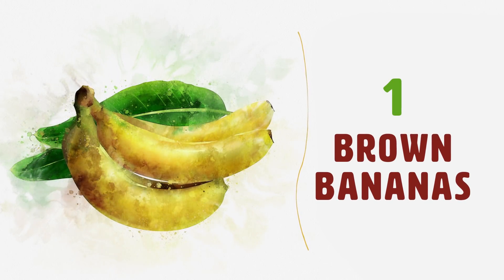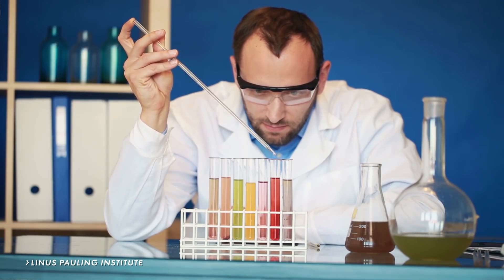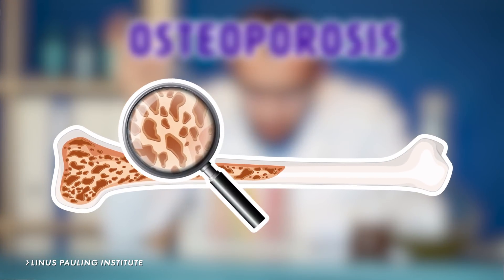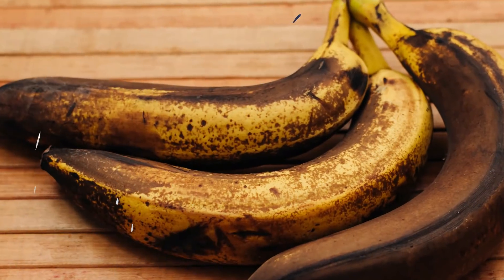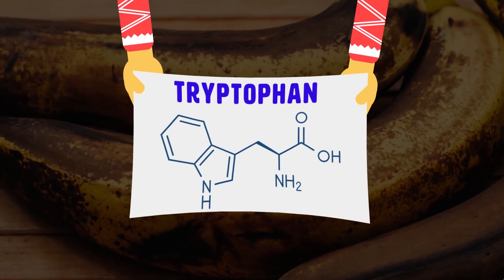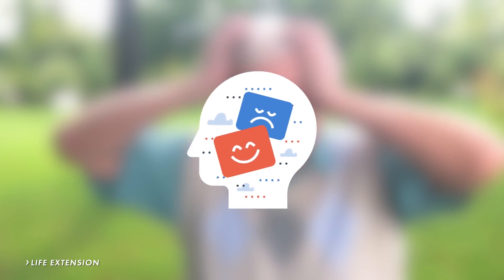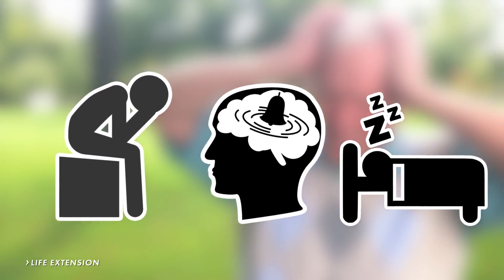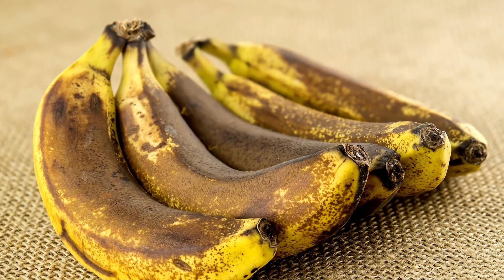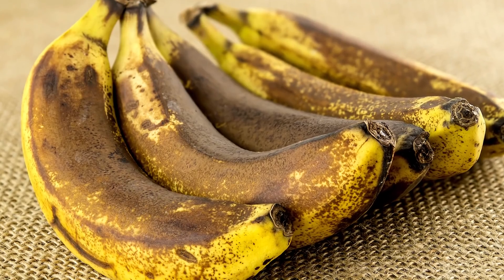Brown Bananas. According to the Linus Pauling Institute, foods high in potassium help prevent conditions like osteoporosis. Brown bananas also contain the mood-altering amino acid tryptophan. In a report by Life Extension, tryptophan is said to regulate your moods — it can help ease depression, anxiety, and also help you sleep better. The older a banana gets, the easier they are to digest, making brown ones ideal for those with digestive issues.